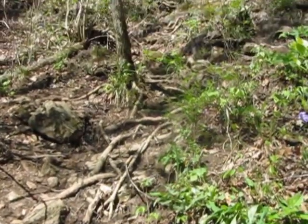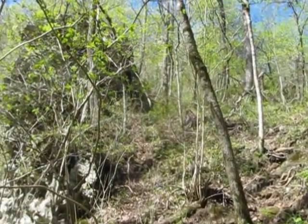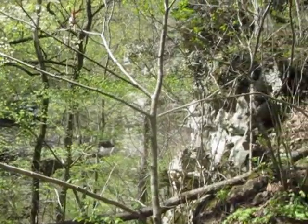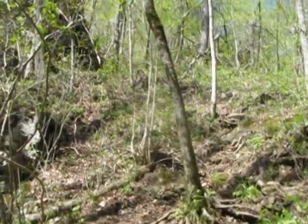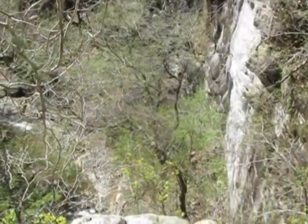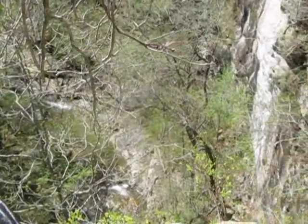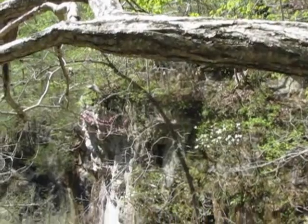I'm climbing up to the top of a tall bluff here — it goes way, way up. The reason I'm doing that is because there's no good way to get through down there at the creek, so this will take me around it, but it's quite a hike up. I'm about two-thirds of the way up now. You can see Indian Creek down there, and this is the only decent way we can find around this section — climb to the top of this bluff and go around it.